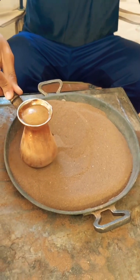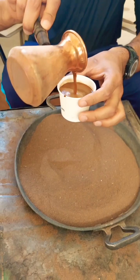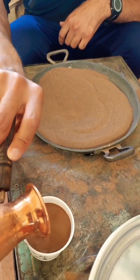Have you ever wondered how coffee seemingly appears out of thin air in Turkish hot sand coffee? Some might imagine a hidden pipeline buried in the sand, channeling the coffee from some secret source. But the truth lies in the simplicity and ingenuity of physics.